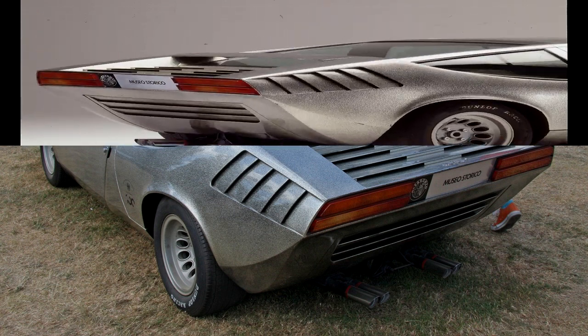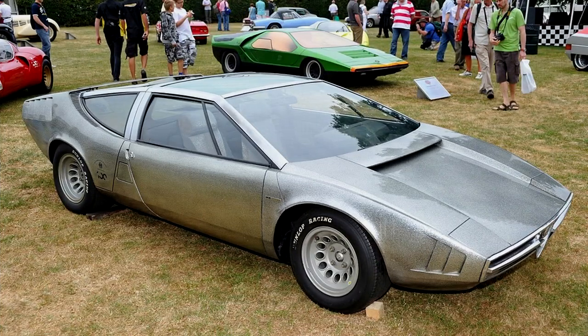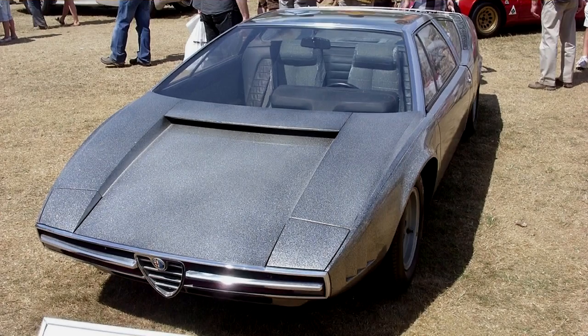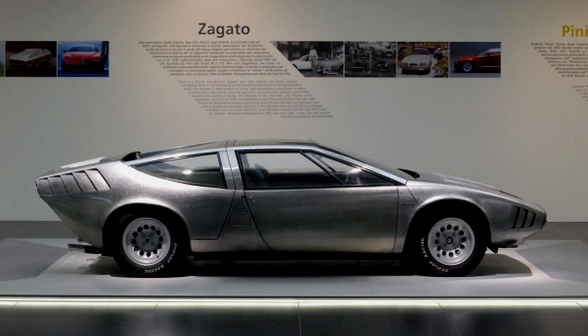The front end of the Iguana, Giugiaro quoted in his designs for Maserati models Bora and Merak, and the rear end with the high-mounted tail lights were put into production in the Alfa Romeo Alfasud Sprint. The brushed steel exterior was particularly unique. Giugiaro later did it again with the well-known DeLorean DMC-12.